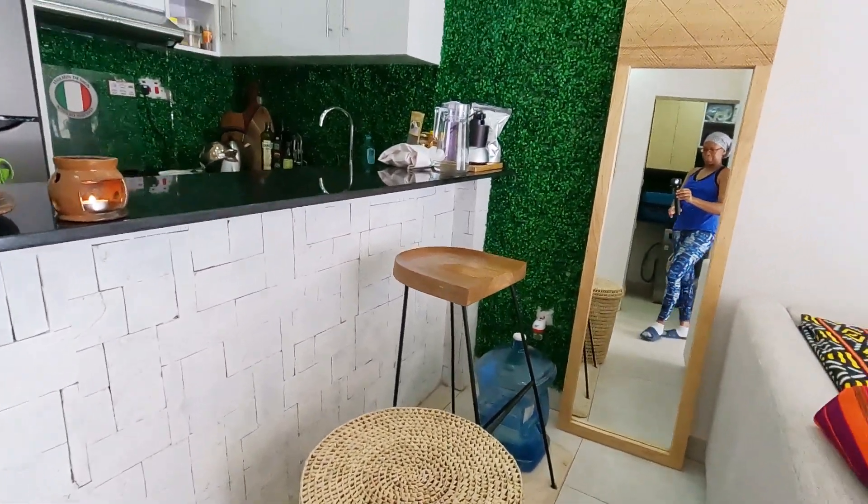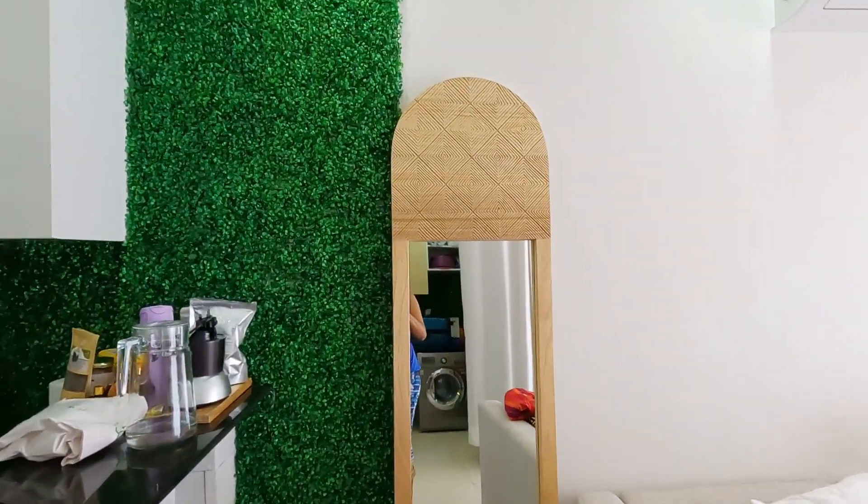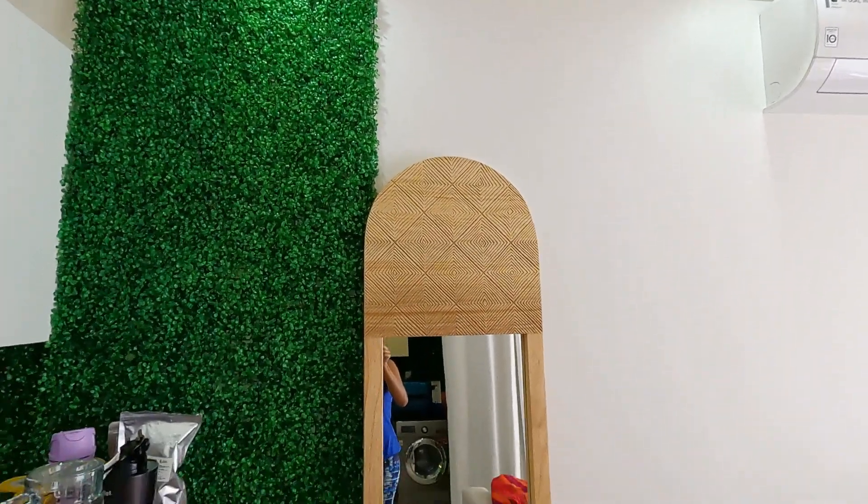The bar area of course also doubles as a desk area, so everything in a tiny house must be multifunctional.